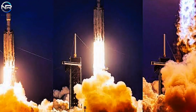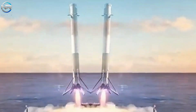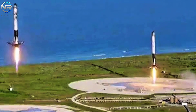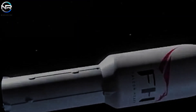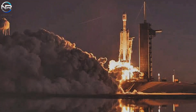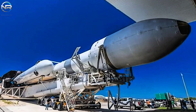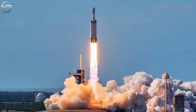As we look toward increasingly bold endeavors — from lunar exploration to Mars colonization — successful booster recovery will be a critical element. When the day comes that two Falcon boosters land simultaneously on a single floating platform in the Atlantic, it will be a symbol of the relentless pursuit of progress. Falcon Heavy has completed only 11 flights since its launch in 2018, yet each mission has demonstrated outstanding performance and increased strategic significance.